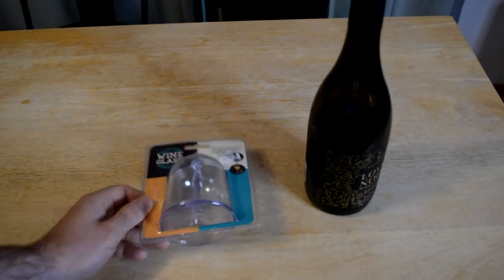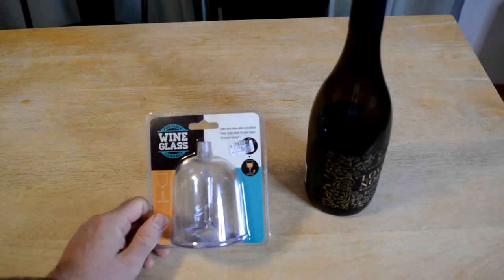Hey, what's going on everyone? Welcome to the 9 Malls Gadget Review Channel. Today I'm going to review an interesting product that I found.